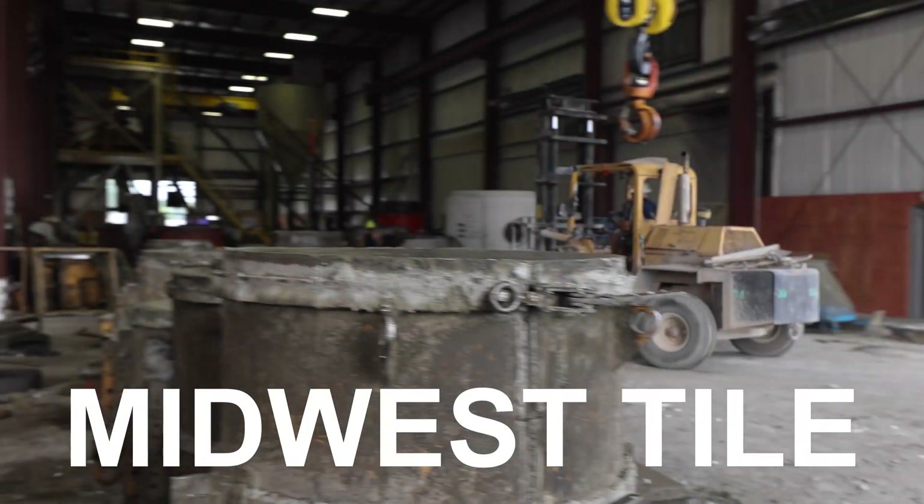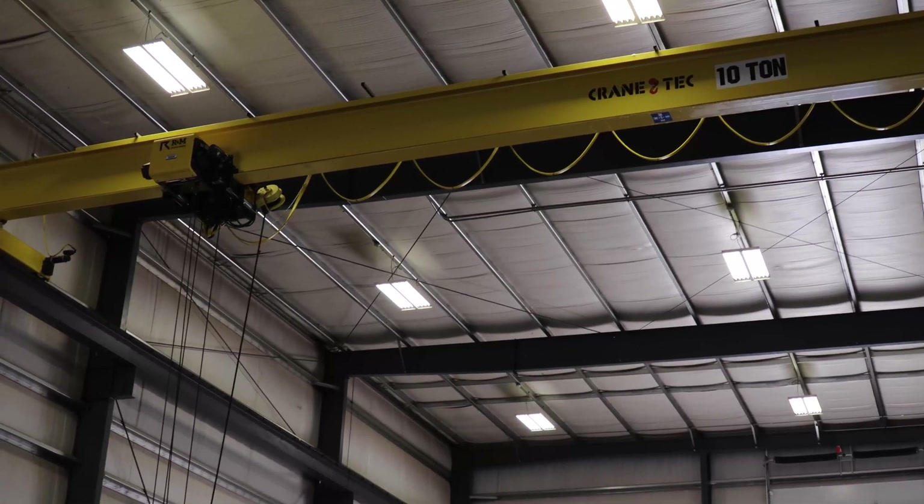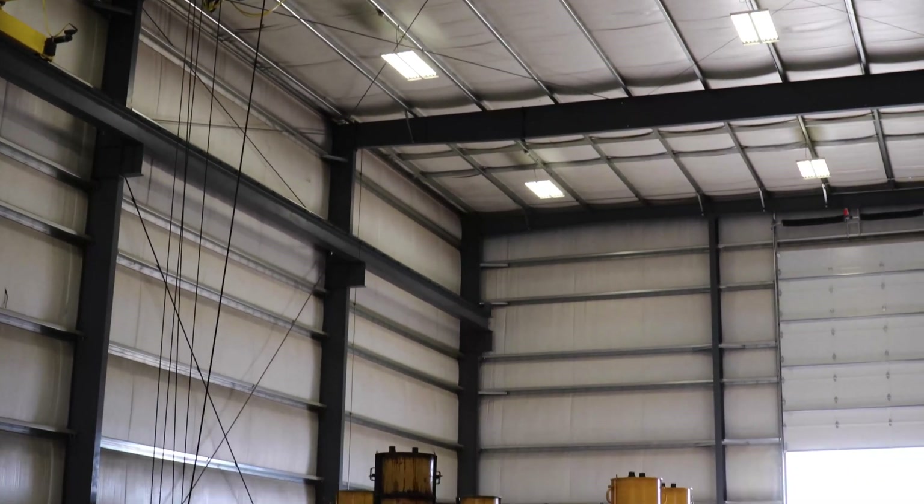So here we have several bays, about 200 feet long each, and a nice maintenance fabrication shop. Here we have a 30-ton, a 20-ton, and four 10-ton cranes.